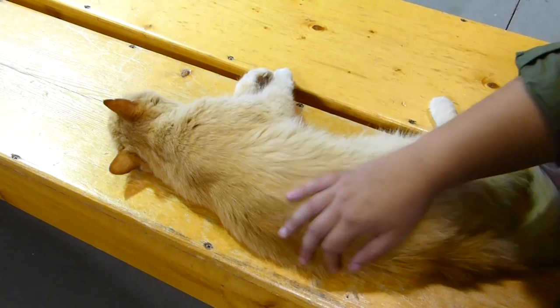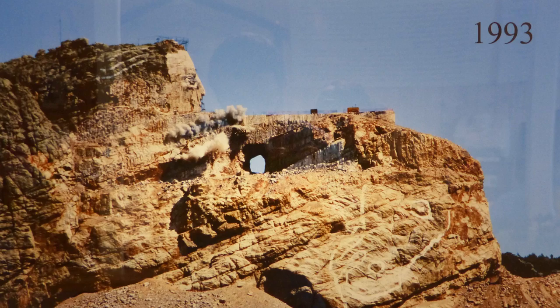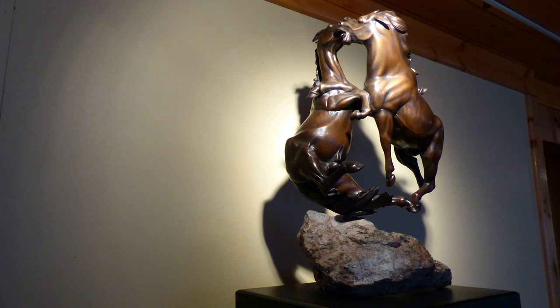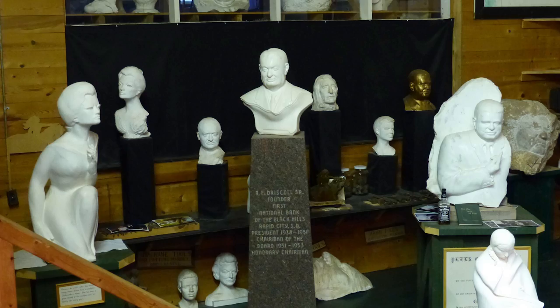This Ziolkowski guy lived alone in the mountains, began carving this 600-foot sculpture, then married and had 10 kids, and kept living in the mountains carving the sculpture until he died. Pretty normal, right? Despite his eccentricities, this guy was clearly an accomplished sculptor — he won the World's Fair with this monument back in the 1930s, and he has plenty of other pieces in this museum that are really great works of bronze and stone. But again, I'm curious as to what made him think he could just change an entire mountain.